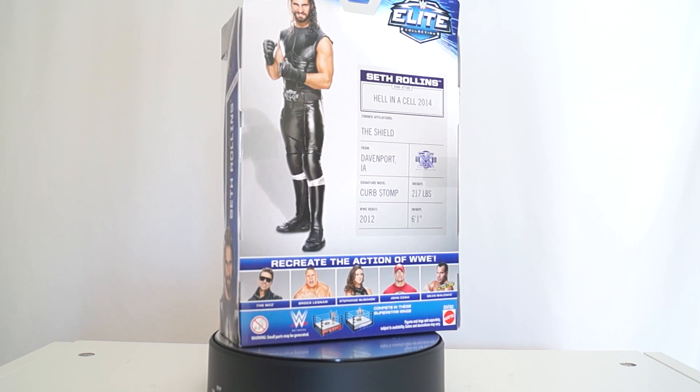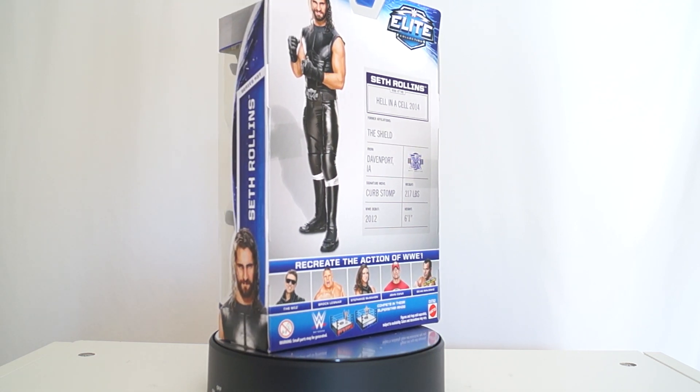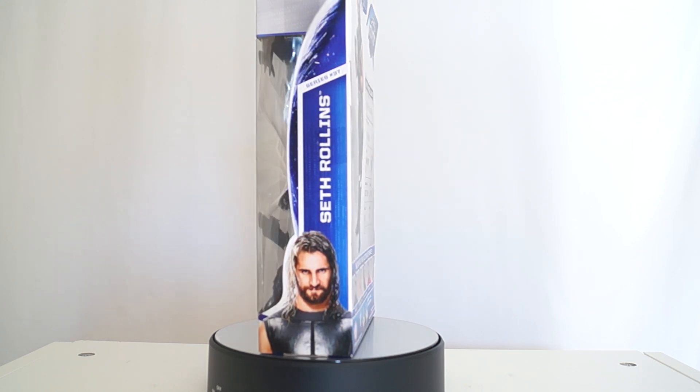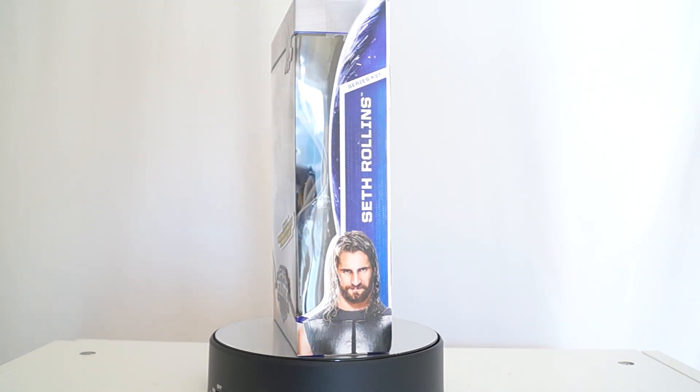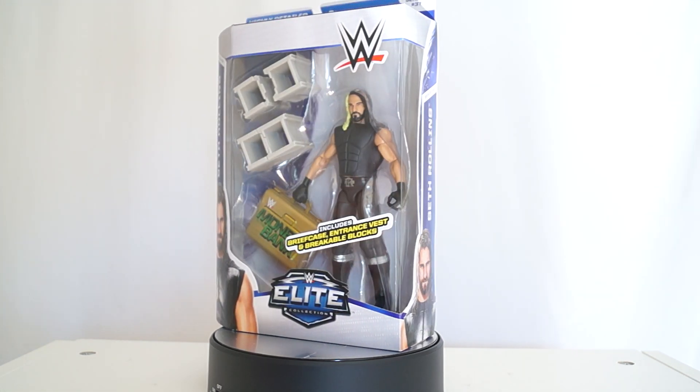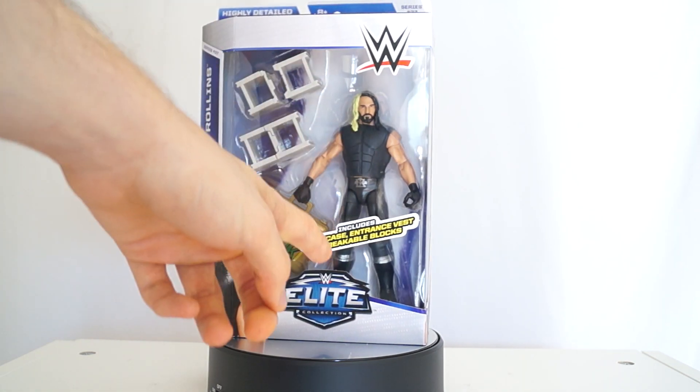Hell in a Cell 2014 - I was there live. My seat was right next to the stage. There is no stage, well there is kind of, there is the ramp. But I was there in person on my TV watching it. There is Seth Rollins,